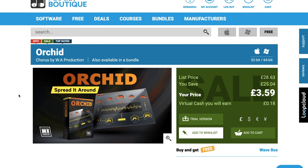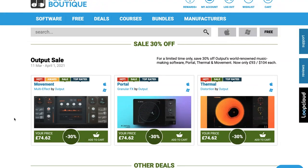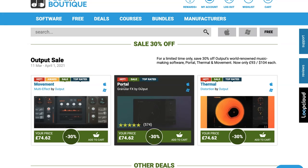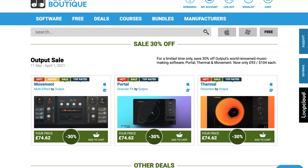Orchid by WA Productions is available now for just 3 euros, about $5 US dollars. Output Sale: 30% off Movement, Portal, and Thermal. I've always been interested in Movement — is anybody else using that? Please comment below and let me know.